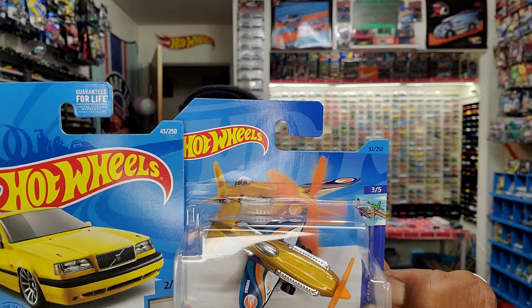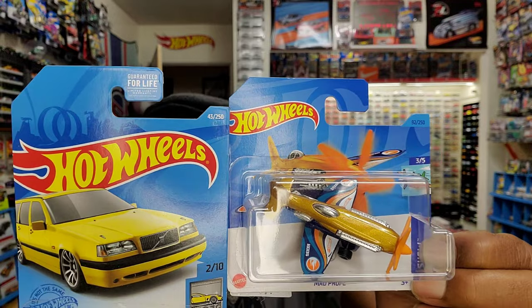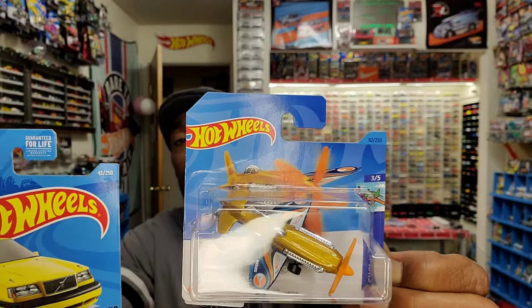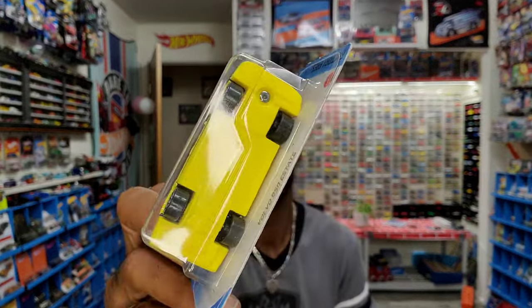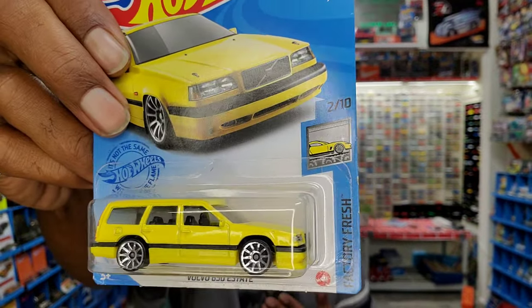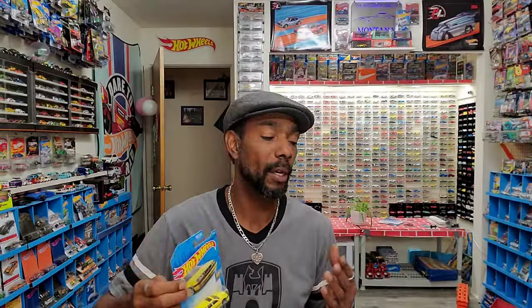When cards are going to be international, you're going to notice a lot of differences. On the US card there's a guaranteed for life — you won't get that on the international card because it's tough to guarantee things in other countries. Also languages: you'll see multiple languages on the back of an international card versus English only on the US card. Those are your entry-level basic Hot Wheels mainlines — typically a plastic base plate with a diecast body.